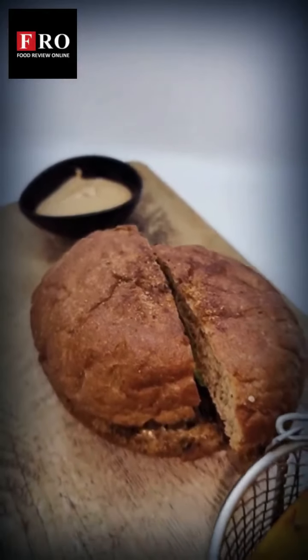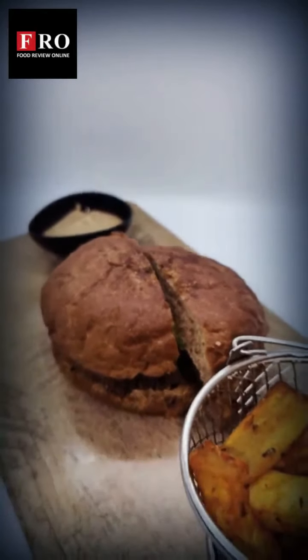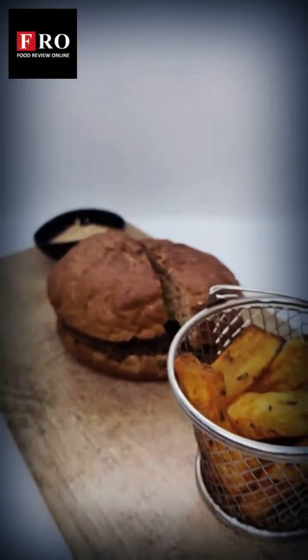The best part about this place is that it serves all-day breakfast. What I've ordered right now is an oat bowl. It's got spinach, sautéed mushroom, hummus, and paneer. Let's try it out.